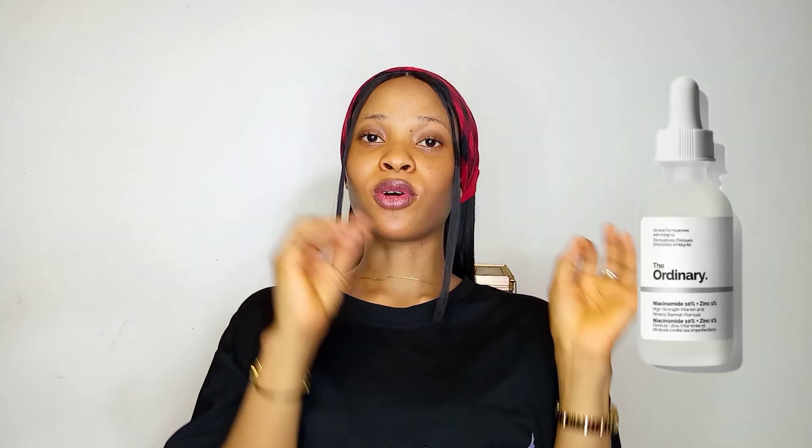The third one on my list is The Ordinary Niacinamide Serum. We talked about the one that contains alpha arbutin, but this one contains niacinamide. The Ordinary has varieties of serums but I'm focusing on these two in this video. If your concern is dark spots, dull skin, dryness, acne scars, or hyperpigmentation, then this serum is best for you. It contains niacinamide, which is vitamin B3, and it's going to help control acne, get rid of dark spots, and brighten your skin overall.